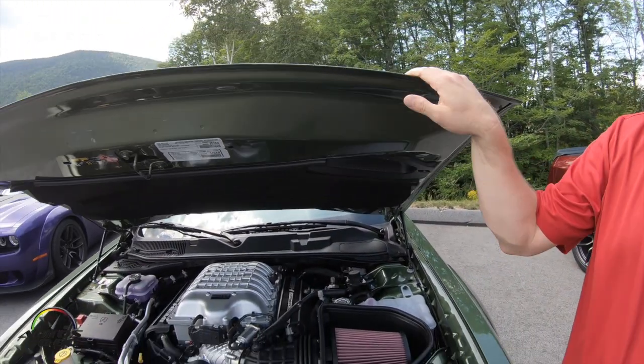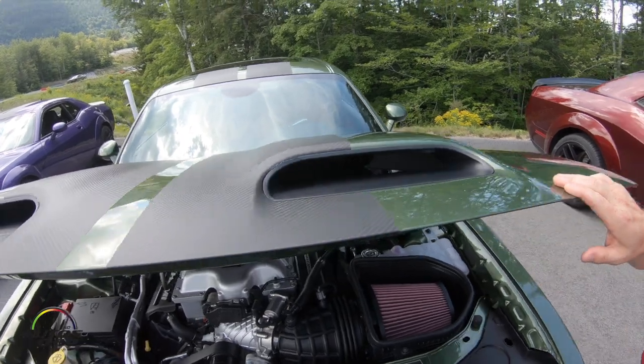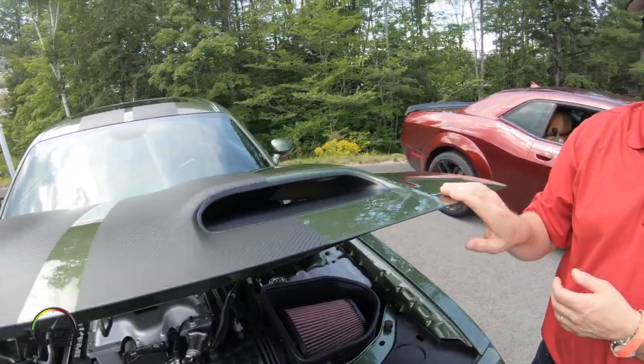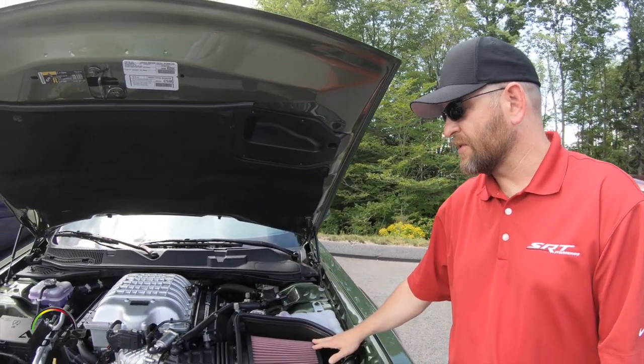On the hood, we have two hood scoops, and those two hood scoops feed directly into the top of the air box, providing it more airflow. That's really what allows us to make the full power that this thing makes.